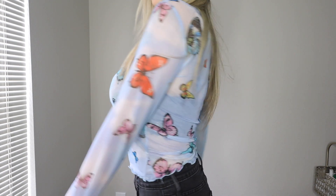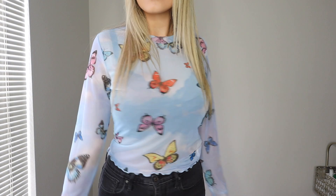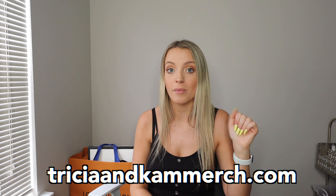Hey guys, welcome back to my channel. If you're new, welcome — my name is Trisha. Today I'm going to be giving you guys a Fashion Nova try-on haul. Over quarantine I have found myself constantly shopping online every day, and in that shopping spree I have done multiple Fashion Nova big shopping trips — probably about two of them. One of them is completely put away in my closet already, and one is on its way.